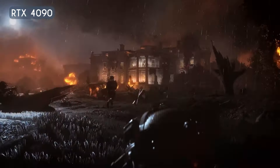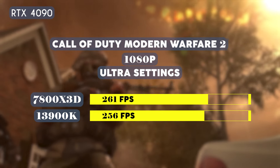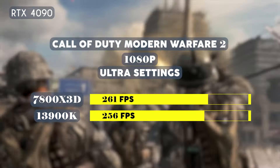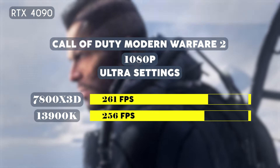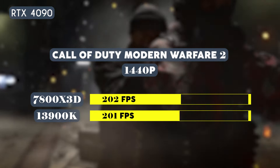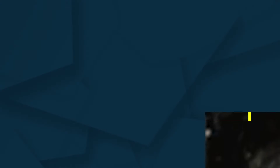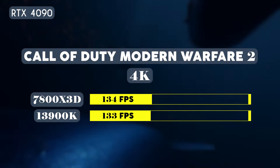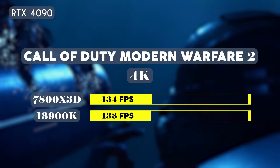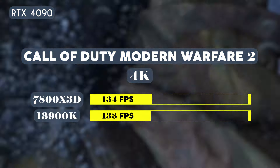Now let's try these CPUs on a more competitive game: Call of Duty Modern Warfare 2. At 1080p on ultra settings, the 7800X3D averaged 261 fps, just a bit higher than the 13900K's 256 fps. At 1440p the scores were even closer, with the 7800X3D averaging 202 fps while the 13900K averaged 201 fps. At 4K, the 7800X3D averaged 134 fps while the 13900K averaged 133 fps.